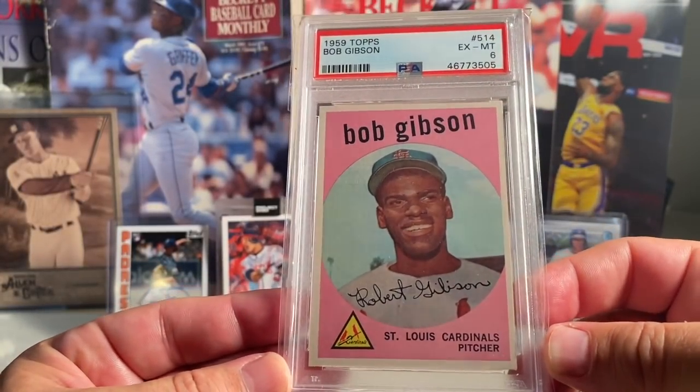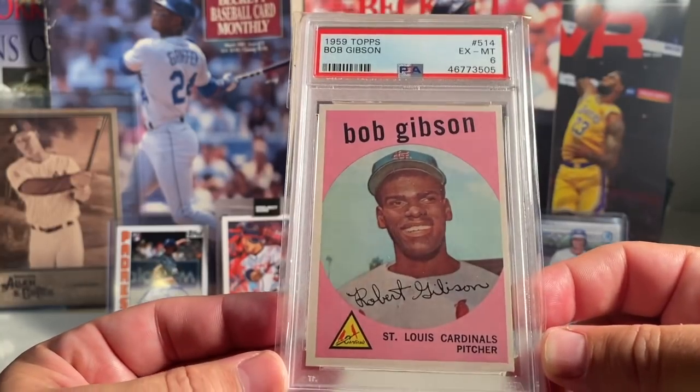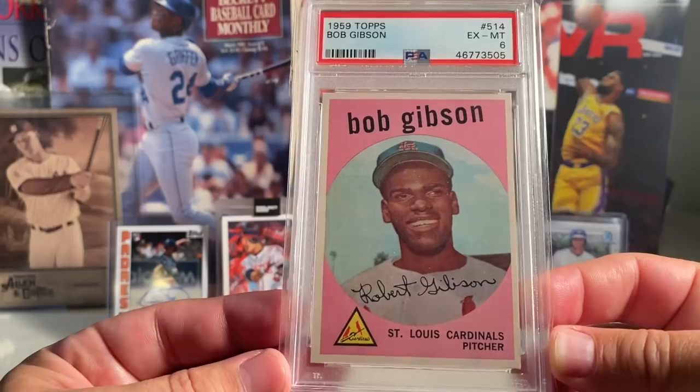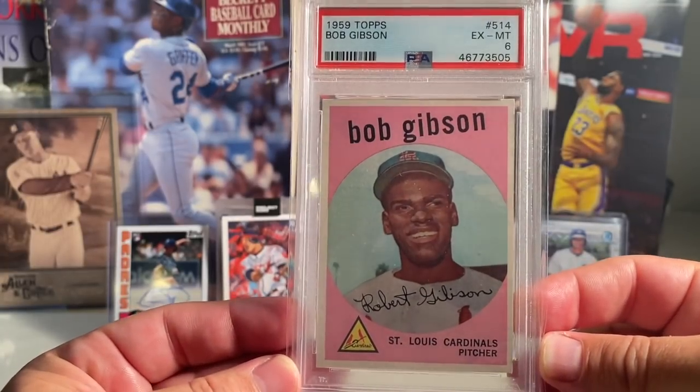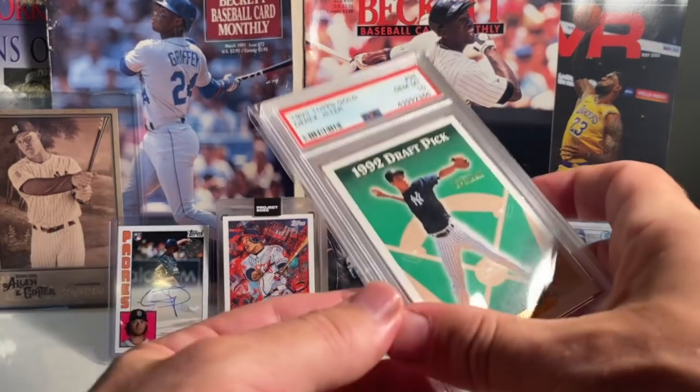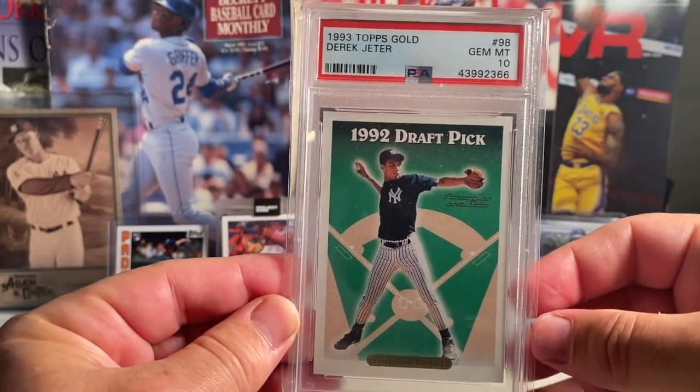At number 8 is the Bob Gibson 1959 Topps. I got the Gibson IRMSY, so I went ahead and got this beautiful Gibson — really nicely centered '59 Topps — in a PSA 6.